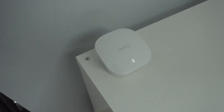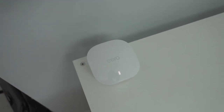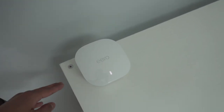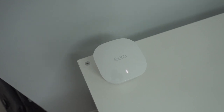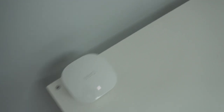On top I have the Eero mesh system that goes throughout my entire house — it's from Amazon. It's worked really well. I used to have the Google mesh system, which worked well until it started breaking down, so I decided to try something new. If you're looking for something with an easy setup that gets going really fast, the Amazon Eero is a great way to go.